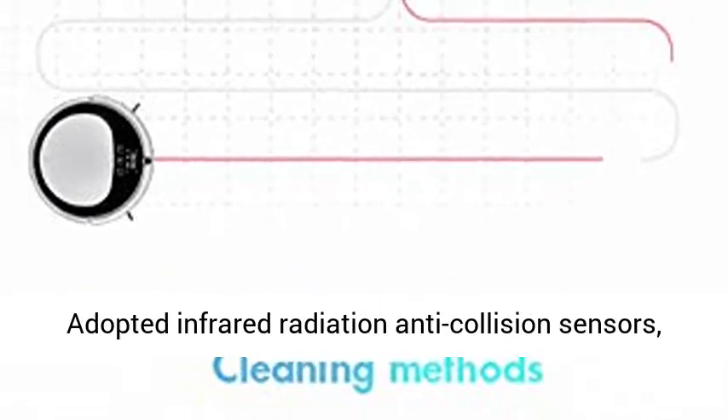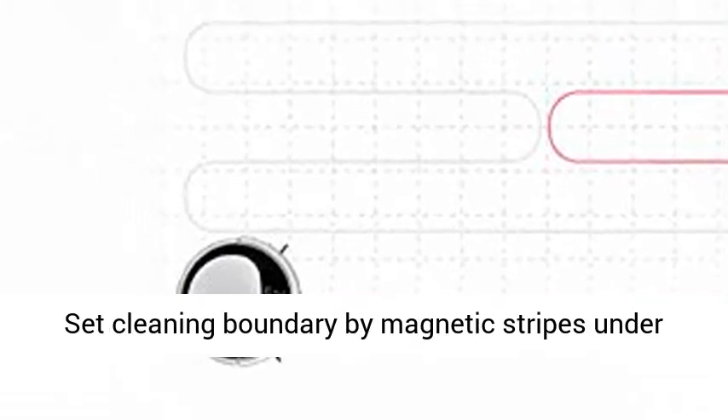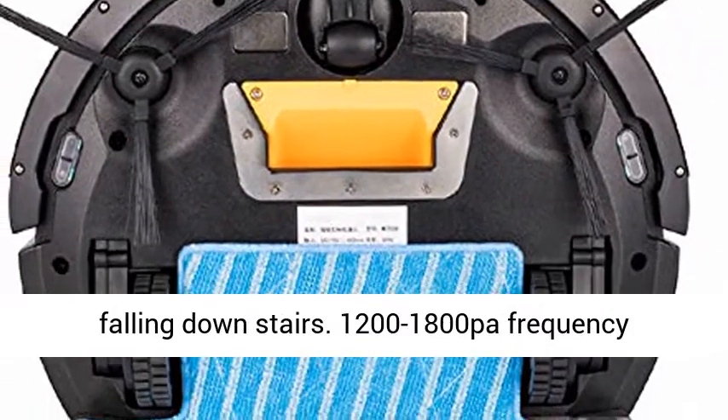Intelligent Anti-Drop: Adopted infrared radiation anti-collision sensors. Set cleaning boundary by magnetic stripes under the door to limit the range of activities, prevent falling down stairs.